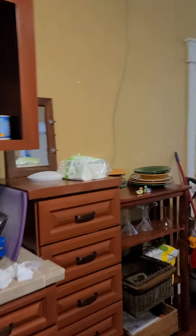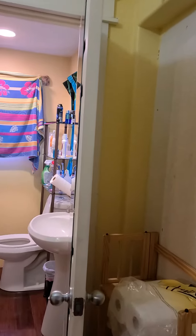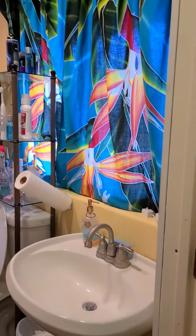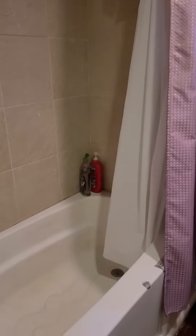And then on this side there's another kitchen area. Is there another bathroom in there? No, so this is the one bathroom. And then this is the second bedroom.